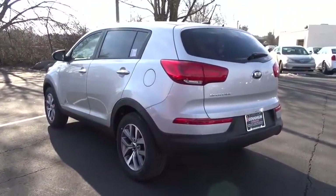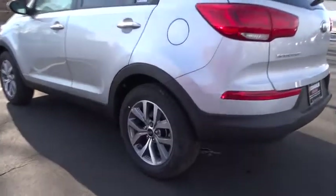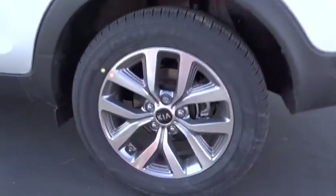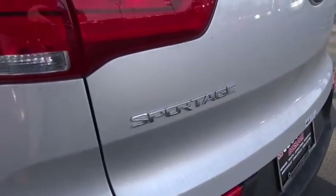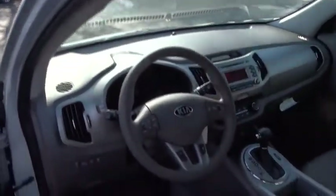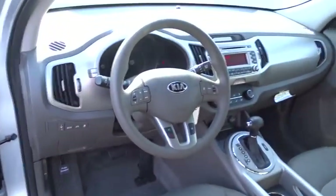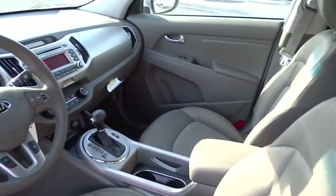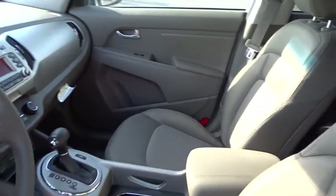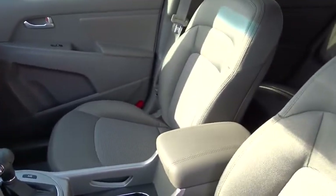Four-wheel disc brakes, aluminum wheels, cruise control, rear defrost, AM FM stereo radio, child safety locks, CD player, bucket seats, MP3 player, power door locks. Come take a test drive today. See you next time.